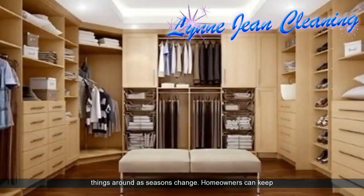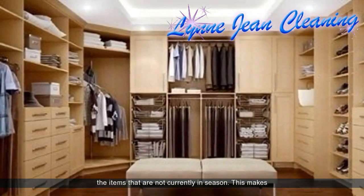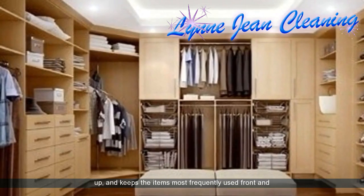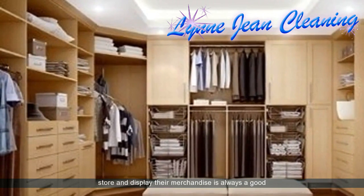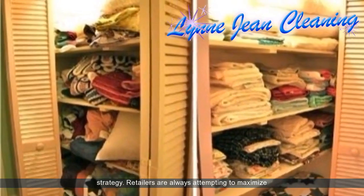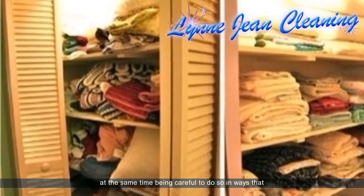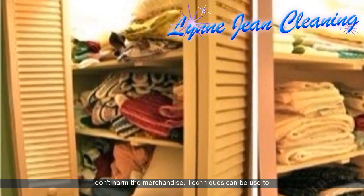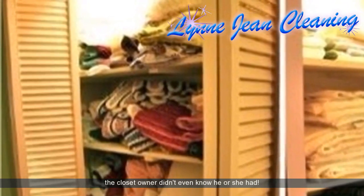The most important tip for cleaning out the closet is to rotate things around as seasons change. Homeowners can keep items that are not currently in season stored away. This makes it easier to prevent clutter and keeps the items most frequently used front and center and easily reachable. Looking at how retailers store and display their merchandise is always a good strategy, as they maximize product storage while keeping merchandise safe — techniques that can be applied to home closets, freeing up large amounts of space.